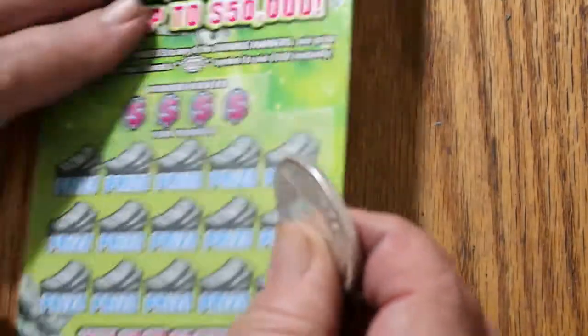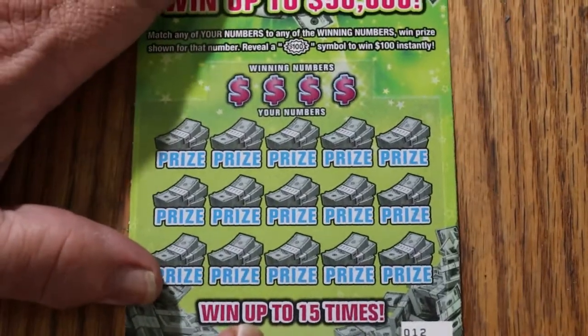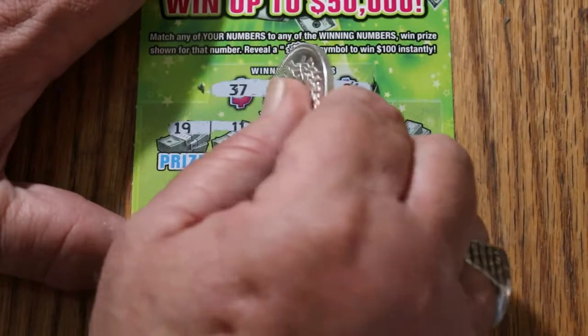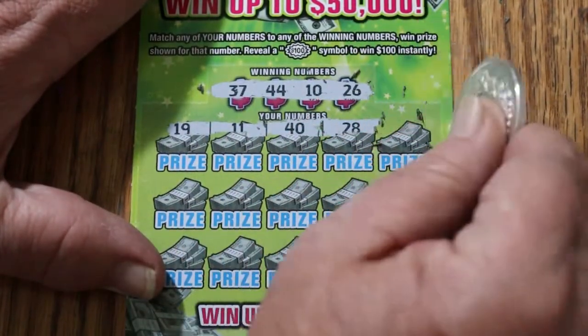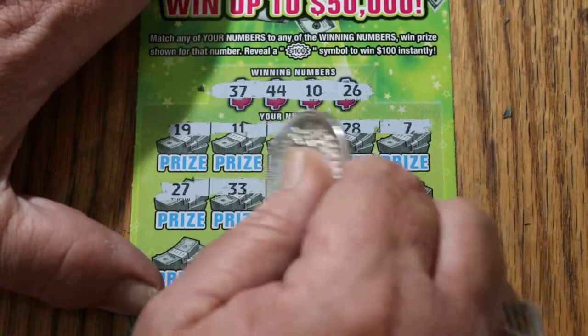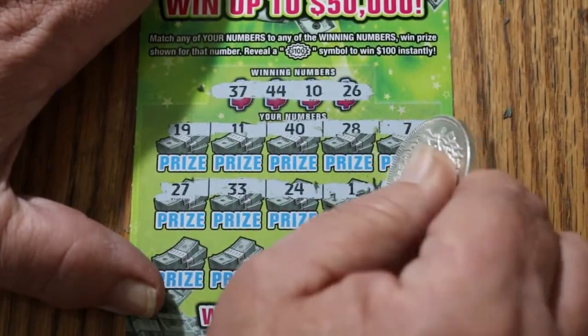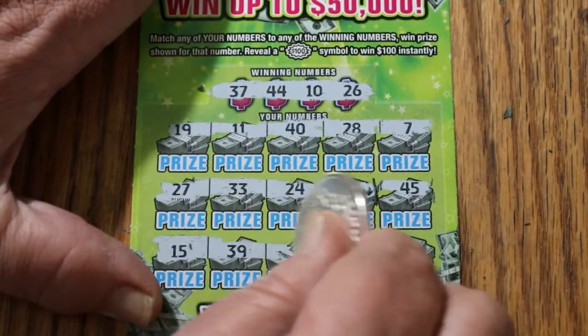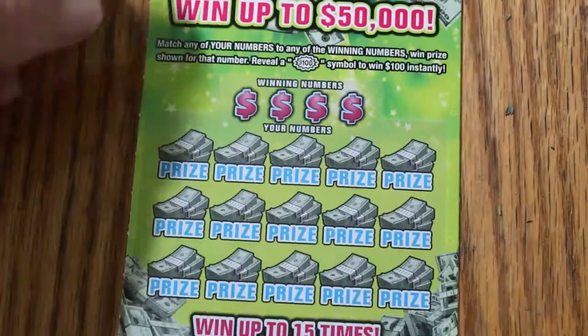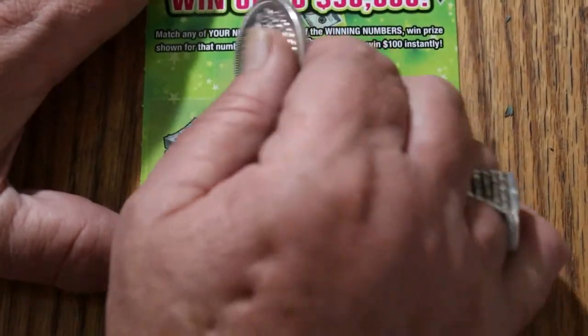Ticket 12. Winning numbers: 37, 44, 10, and 26. 19, 11, 40, 28, and 7 — no. 27, 33, 24, 1, 45 — no. 15, 39, 31, 12, and 30 — no. Ticket 13 — winding through these pretty quick, and overall odds should start to kick in again right about now.